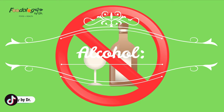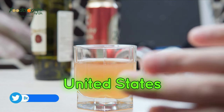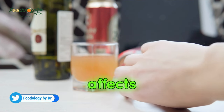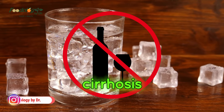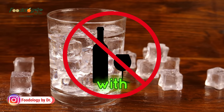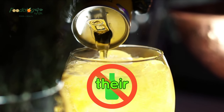Alcohol. Excessive alcohol consumption is a leading preventable cause of death in the United States. Alcohol affects the liver, contributing to fatty liver disease and other conditions, such as cirrhosis. A person with fatty liver disease should try to reduce their alcohol intake or remove it from their diet altogether.